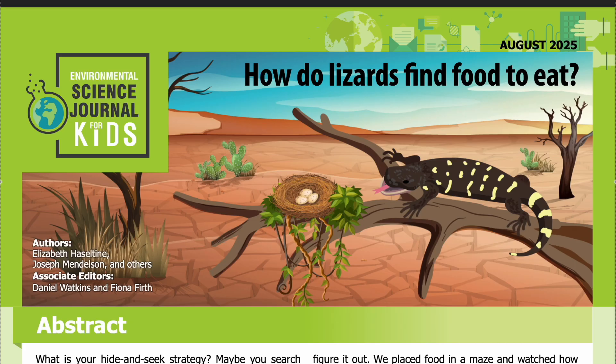Science Journal for Kids and Teens presents: How Do Lizards Find Food to Eat? Read by Miranda Wilson.